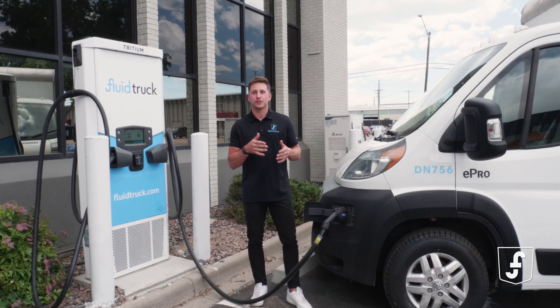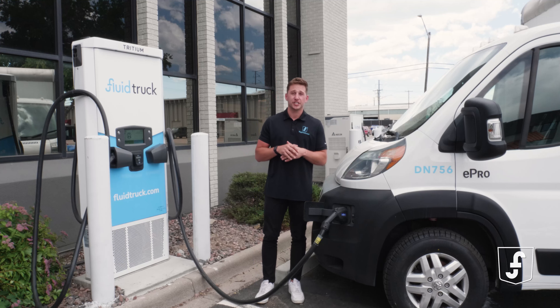One cool part about Maxwell's E-Pro is the various customization options. For example, optional solar panels on the roof constantly recharge the van, even while you're driving. Talk about eco-friendly efficiency.